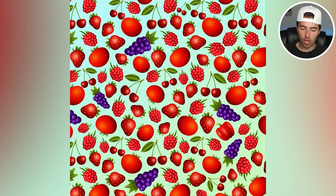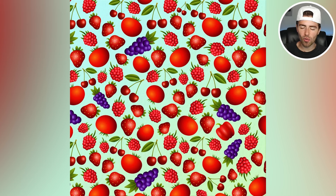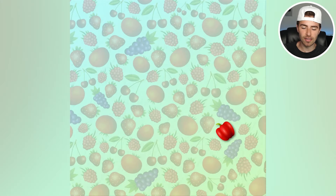Inside here we have a lot of different fruits, but there's one fruit that just doesn't fit in. I'm going to tell you: it's actually a red pepper. Are you able to spot the red pepper? Comment down below 'pepper.' Your time is up — the red pepper was right here. Were you able to spot it?